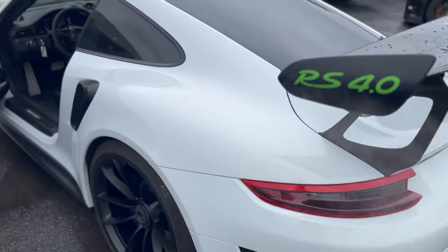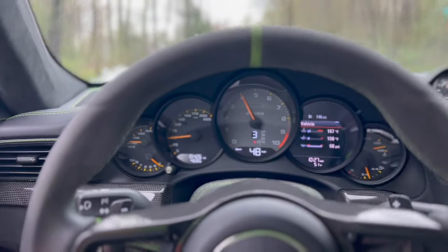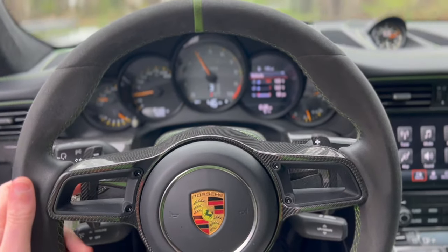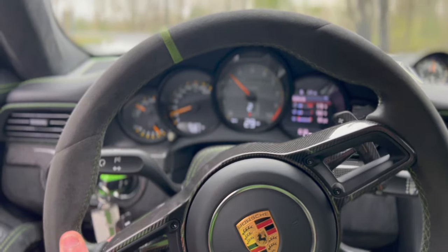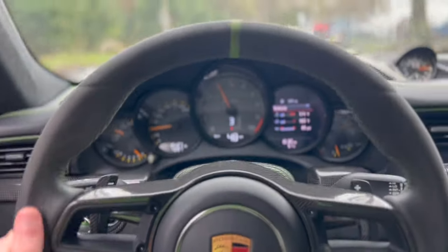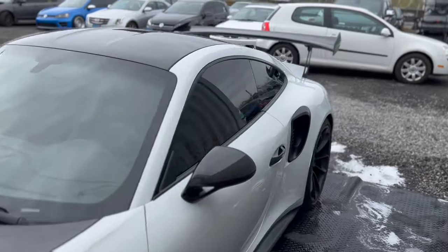It sounds so good. This sounds incredible. This exhaust sounds absolutely phenomenal — I know the camera is going to do no justice. Matt is going to enjoy the hell out of this on the rally. It sounds phenomenal. Alright, the GT3 RS is done on the mechanic side — now it's off to Mike. You'll see this car in Part Two.